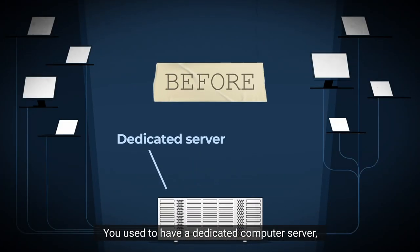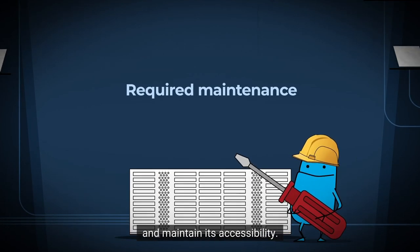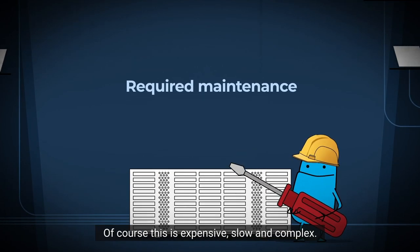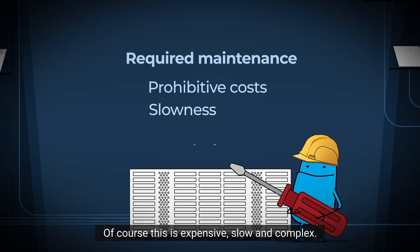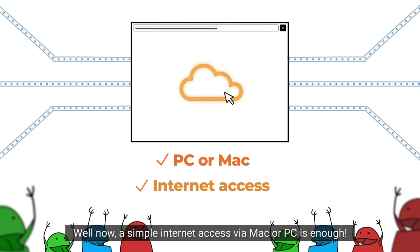You used to have a dedicated computer server, as well as an IT service provider, to install your software and maintain its accessibility. Of course, this is expensive, slow and complex. Now, a simple internet access via Mac or PC is enough.